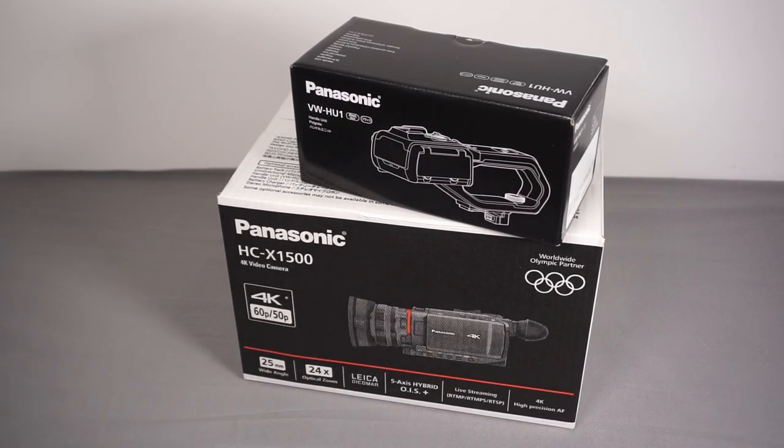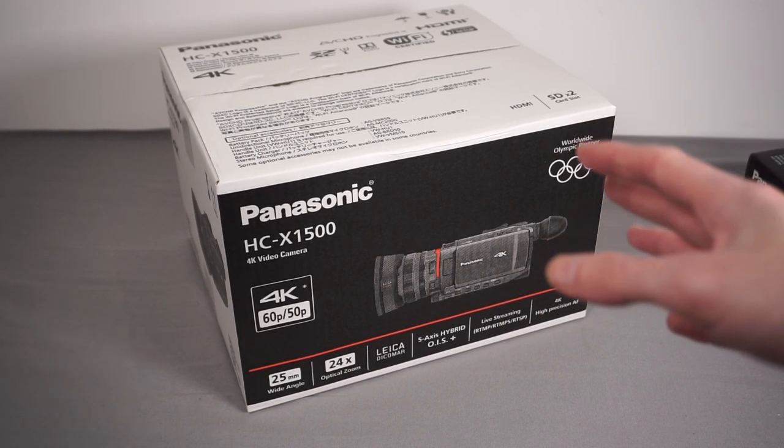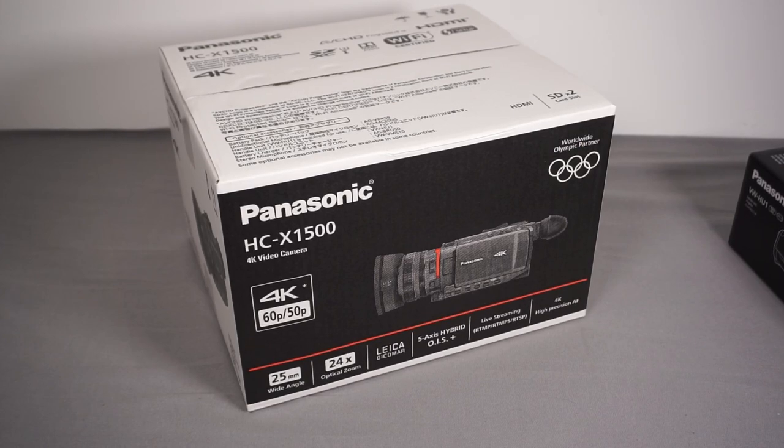Before we open the box, let's talk through some specs. The Panasonic HC-X1500 has an 8.3 megapixel, 1/2.5-inch sensor, which is comparatively small. Some higher-end broadcast camcorders have one-inch sensors which may be better in low light. The camera I'm currently using has an APS-C sensor which is miles bigger than this - the sensor on the X1500 is about the size you'd find in high-end phones, so you're not going to get amazing low-light performance.